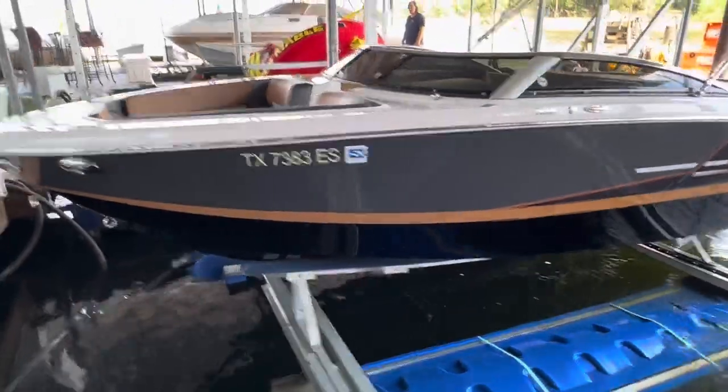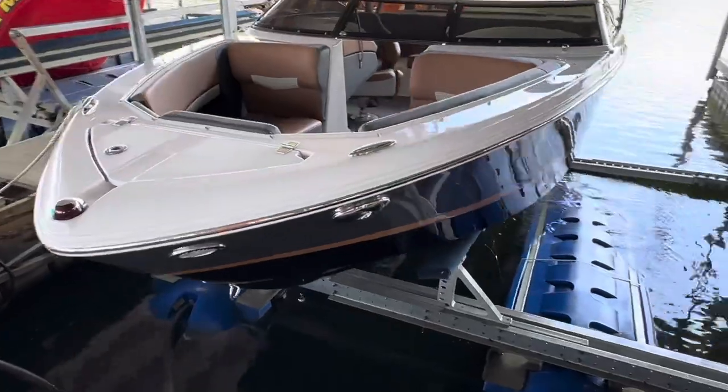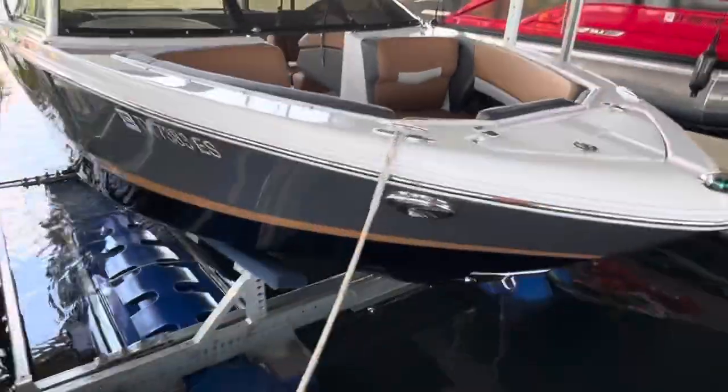Clean boat — no scratches or dings or anything on it. It's always been kept undercover with a cover on it, here in fresh water on Lake Grapevine on a lift.